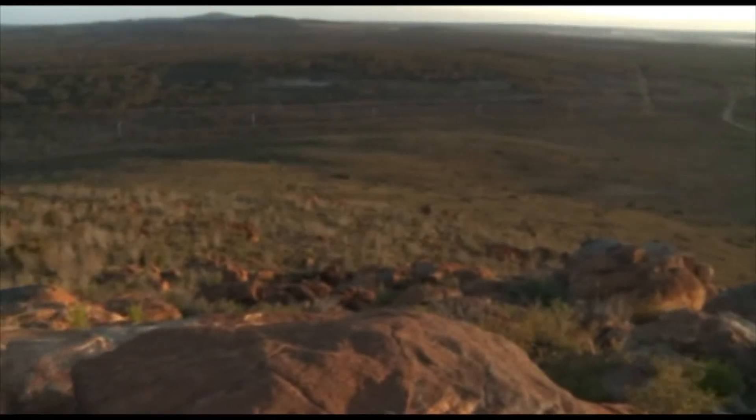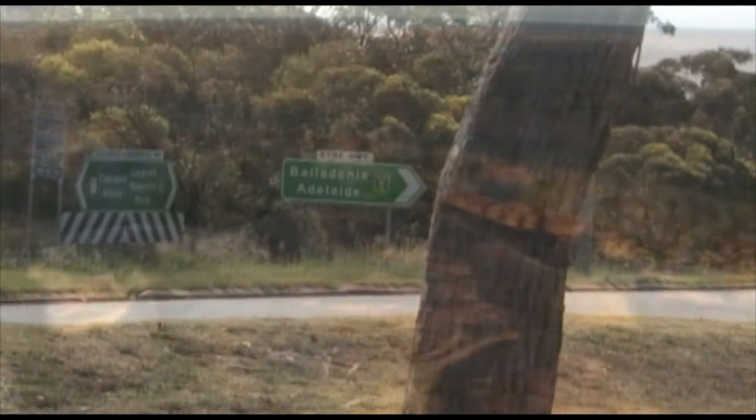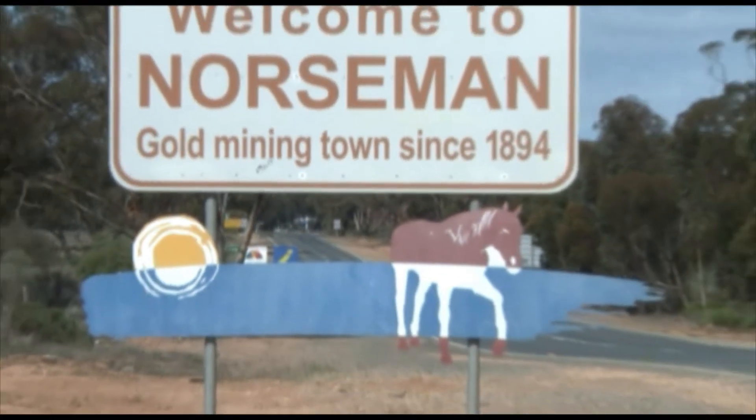The Shire of Dundas covers just over 90,000 square kilometres of land in Western Australia's beautiful south-east. As the southern gateway to the eastern states, Norseman is the Shire's principal town, 723 kilometres from Perth.